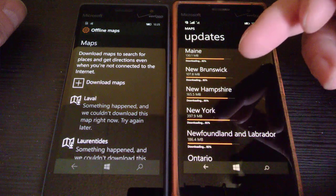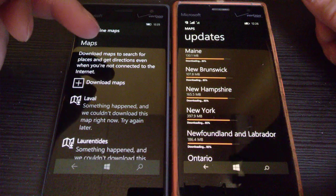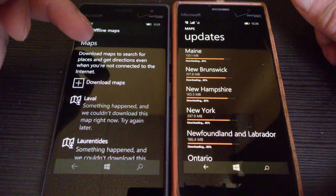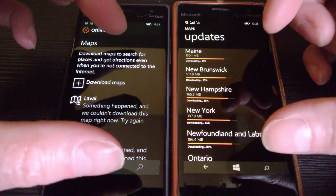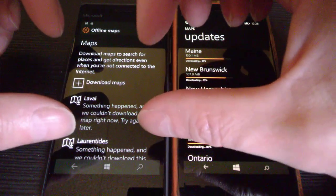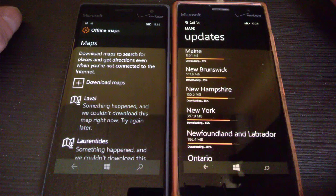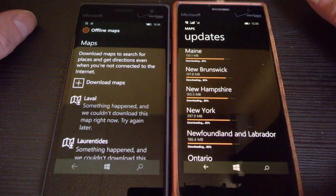Windows 8 is using Here Drive. I personally like Here Drive better than the Maps GPS application in Windows 10. The Here Drive one has a bigger screen when it's working on GPS. On the Windows 10 one, the screen is quite tiny. They did make some changes and I prefer the Here Drive part.